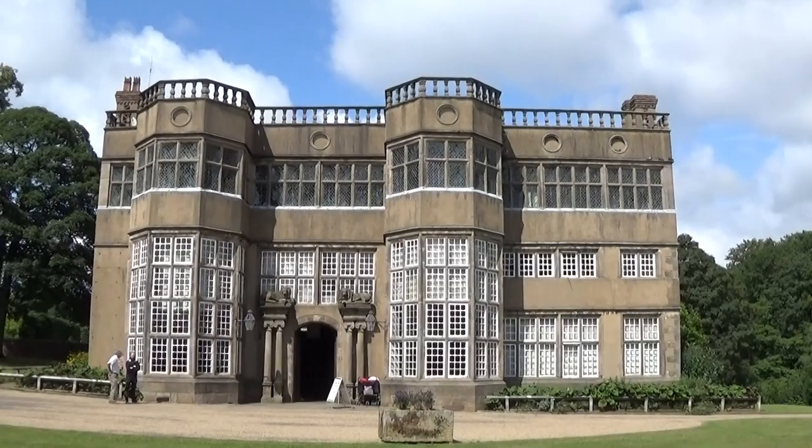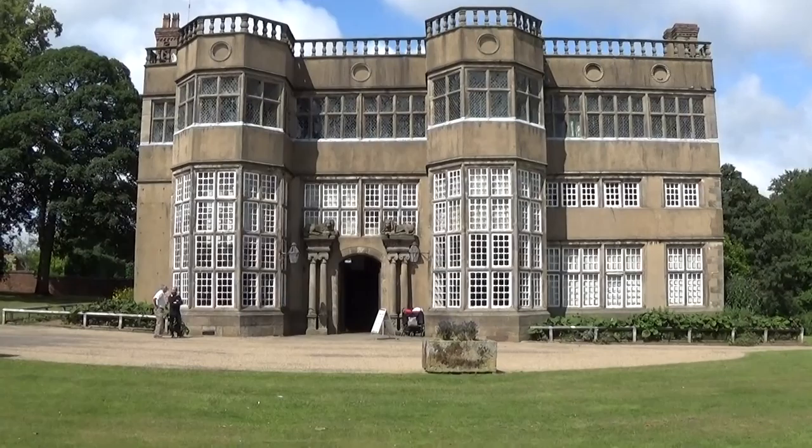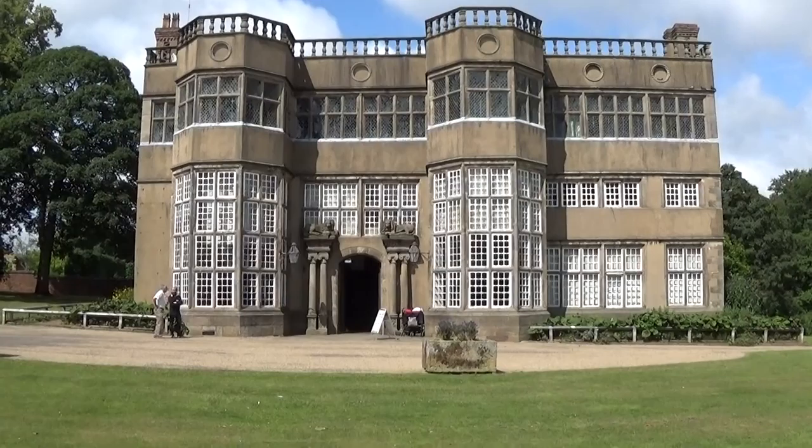This is Astley Hall in Chorley in Lancashire, which was built in the 1580s and modernised in the 1660s and altered over the centuries. Very elaborate inside — it's fantastic.